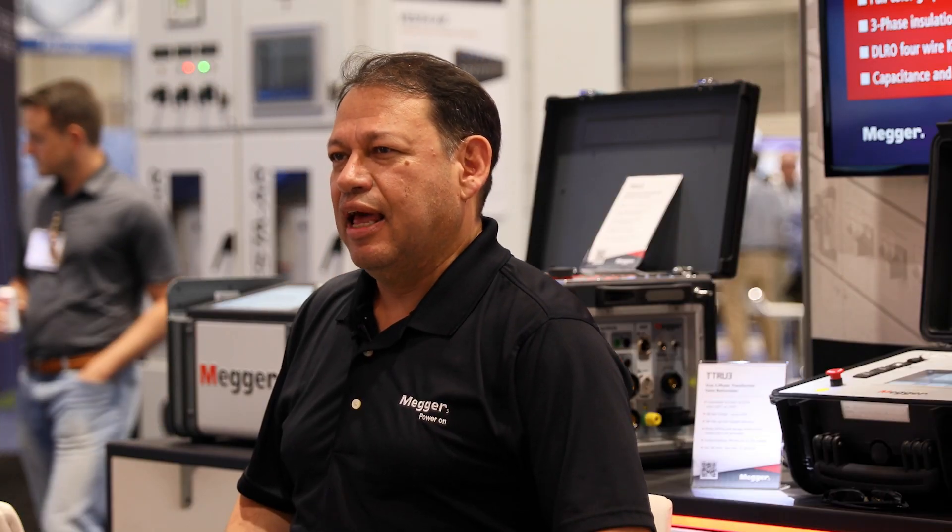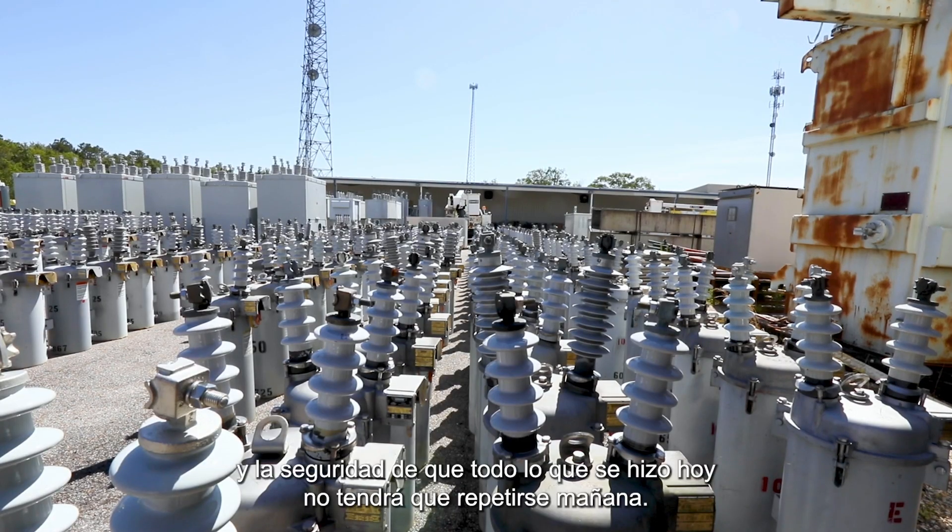For the testing specialist in the field, One Hertz power factor means that everything that you have done today has been validated, has been certified. You can go back home with peace of mind, with reliable results and confidence that everything done today does not have to be repeated tomorrow.